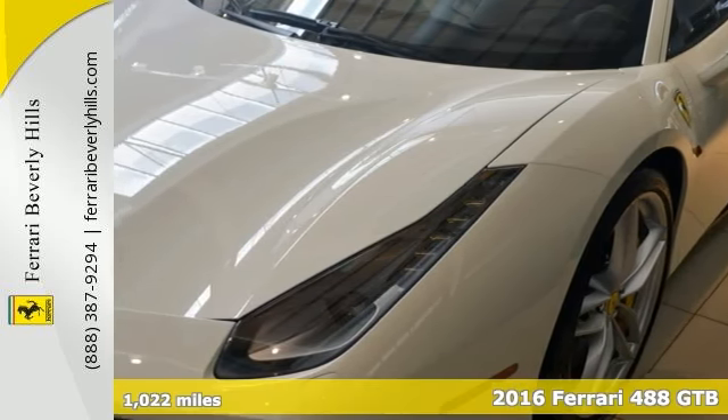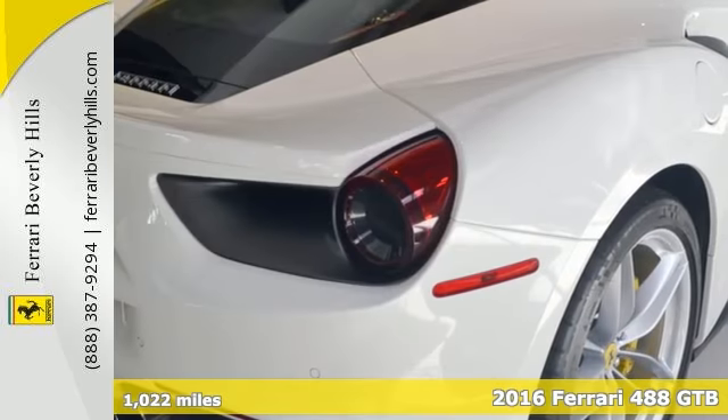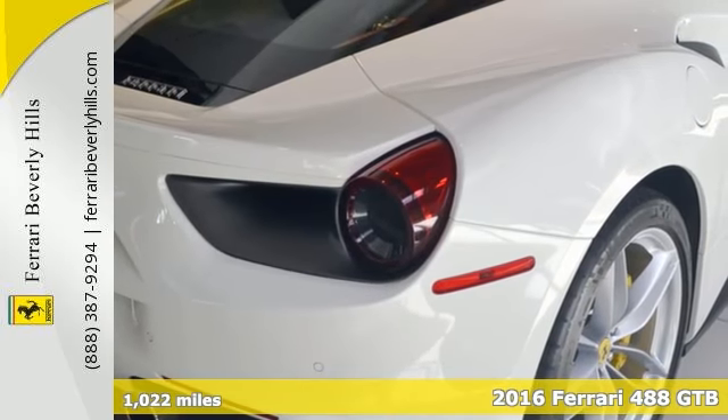This is a 2016 Ferrari GTB with a Bianco white exterior and black interior, and just over a thousand miles.